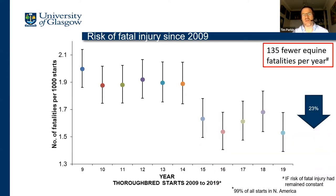This is a simple plot describing how the risk of fatalities per thousand starts has changed since 2009 down to 2019. In 2017 and 2018 we saw a slight uptick, but it's gratifying to see that in 2019 the risk was down at its lowest ever overall, representing a 23% reduction in the risk of fatal injury on North American racetracks from 2009 to 2019. If the same number of starts had occurred in 2019 as in 2009, that would represent 135 fewer horses dying on North American racetracks — so that's a significant improvement over where we were 10 years ago.